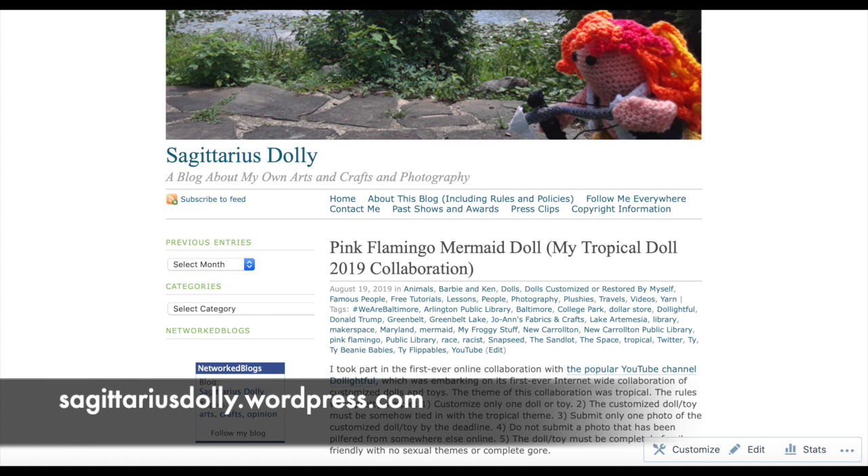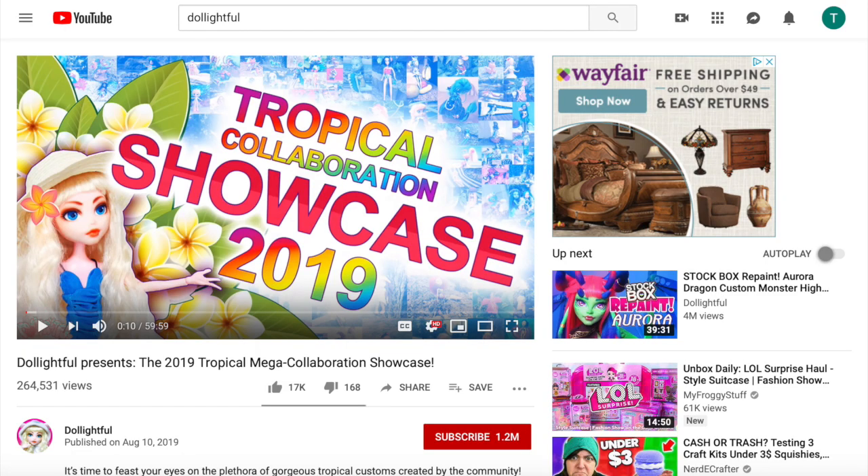Hello, my name is Kim Keyes and I write the blog Sagittarius Dolly. I recently took part in the first ever internet-wide collaboration created by the YouTube channel Delightful, called the Tropical Doll 2019 Collaboration. The theme of this collaboration was tropical.